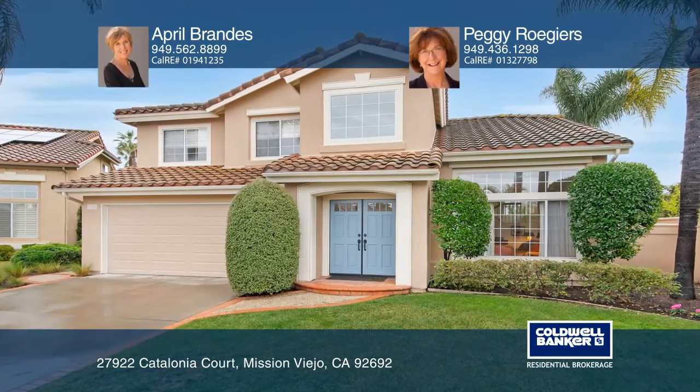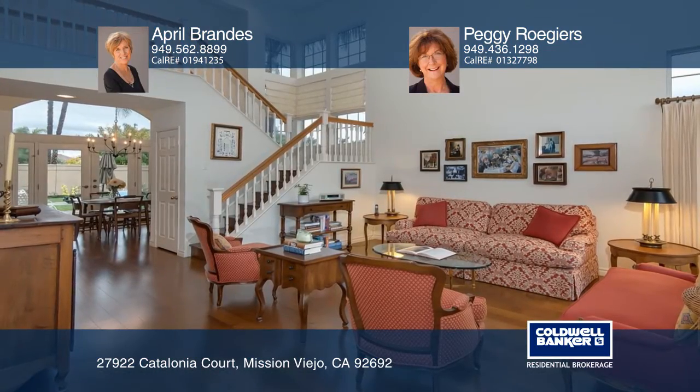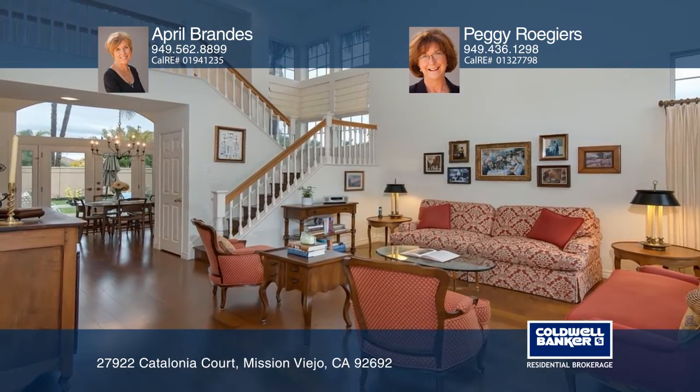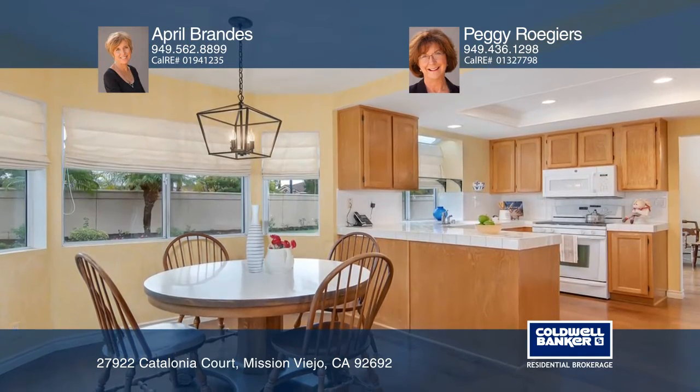This three-bedroom cul-de-sac home is in picturesque Califia. Enjoy two-story ceilings and Anderson French doors in the kitchen and dining room. Hardwood floors add warmth in the living areas all the way up the staircase.